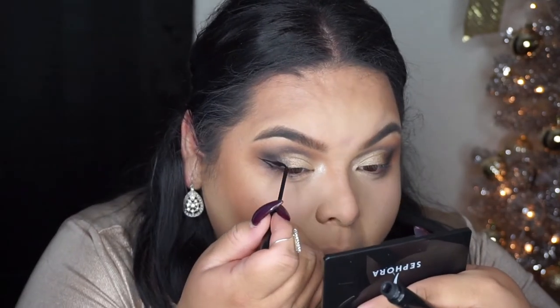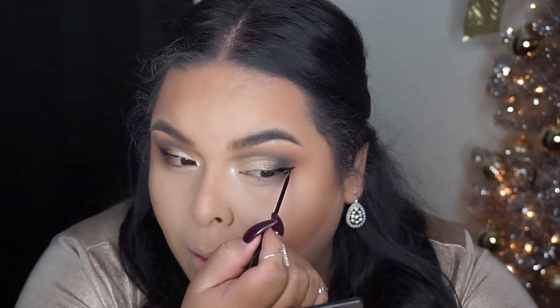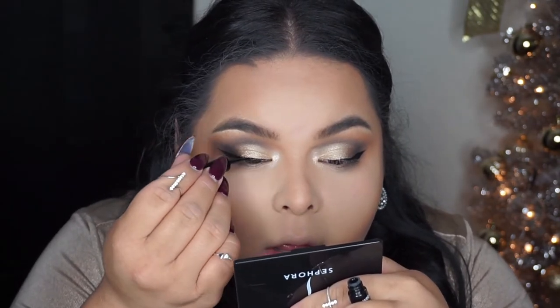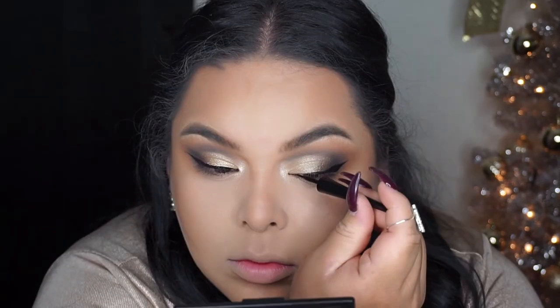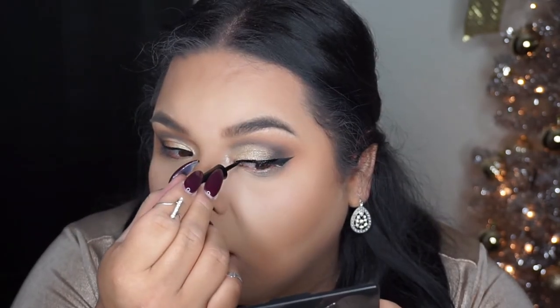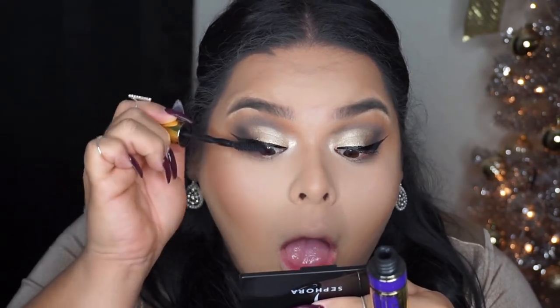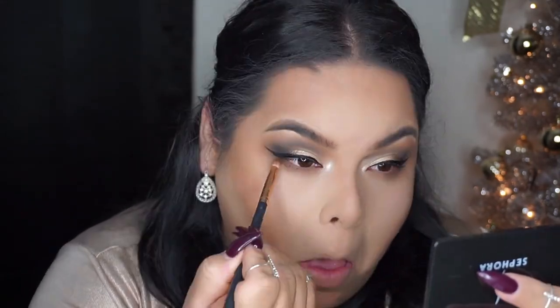For the liquid eyeshadow, I love using the NYC Black Liquid Liner as well as the Wet n Wild. These two are my holy grails and staples — they really do last on my eyelids for a long time without running or bleeding. I'm also applying the same eyeshadows from my eyelid area to my lower lash line to make sure everything looks perfect and smokier.